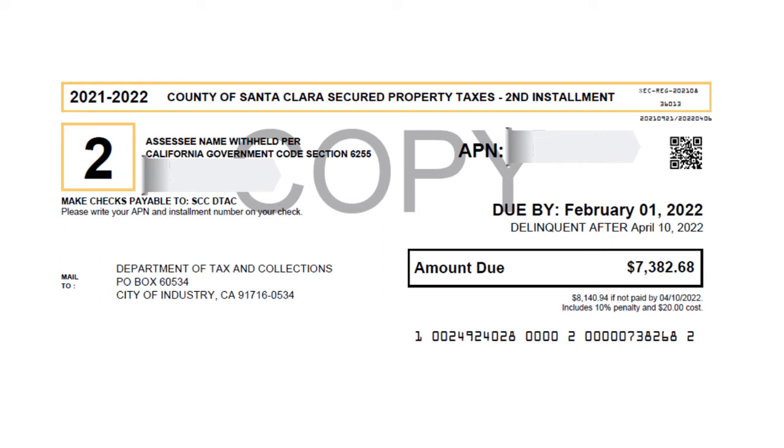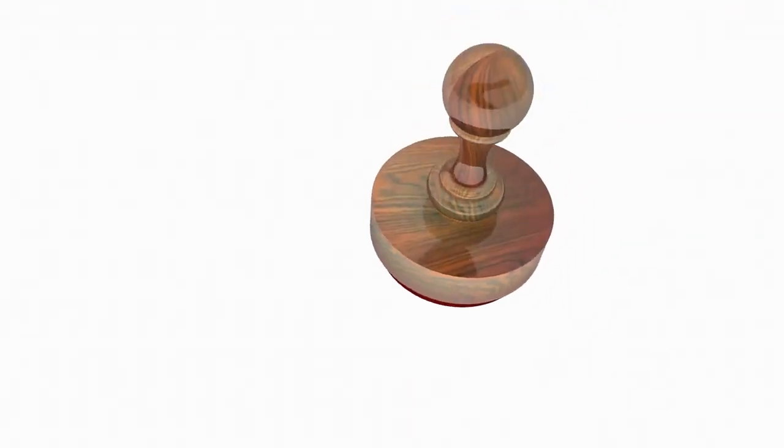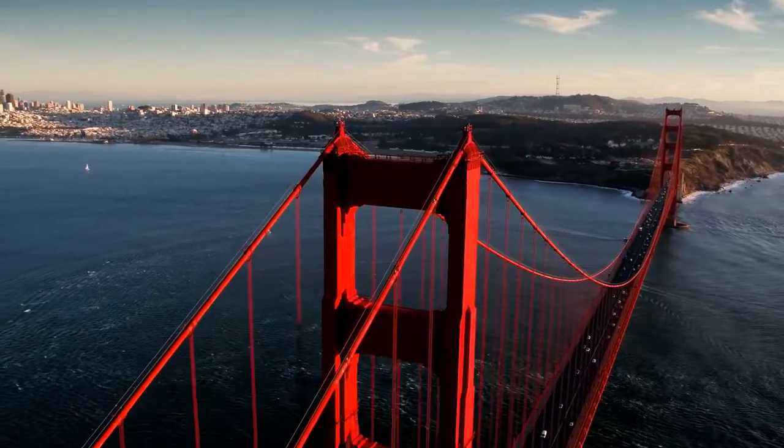So basically, you have to pay before the delinquent date. If you pay after the delinquent date, there is a 10% fine and a $20 fee. This is a hefty fine given how expensive the houses are here in the Bay Area.